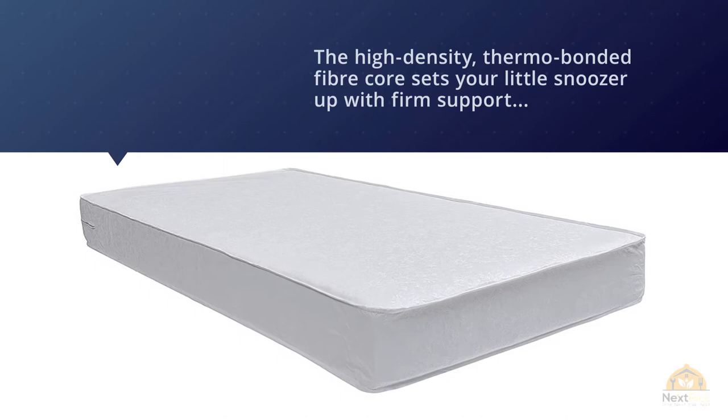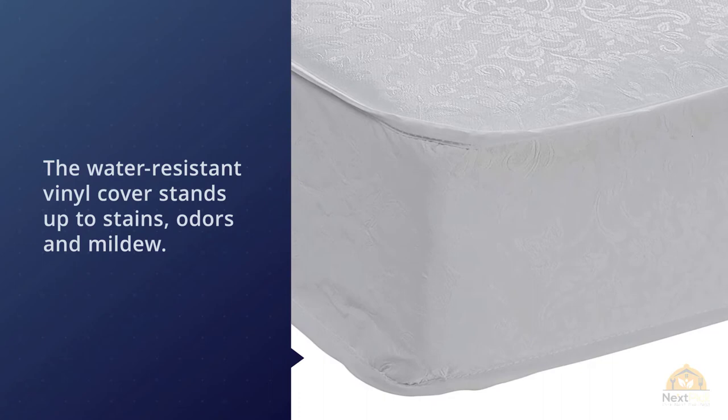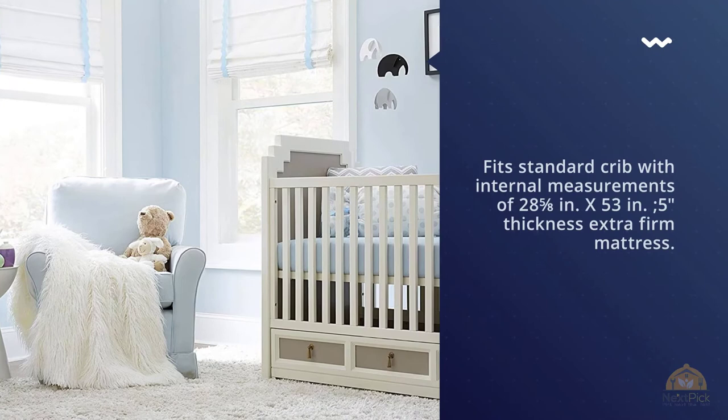Lightweight and durable, it's made with a high-density thermobonded fiber core that provides firm support, and a 100% vinyl outer cover that's water-resistant and wipes clean. It fits standard cribs with internal measurements of 28 by 53 by 5 inches thickness — an extra firm mattress. Safety 1st has received the Women's Choice Award as America's most recommended brand for baby crib and toddler mattresses.